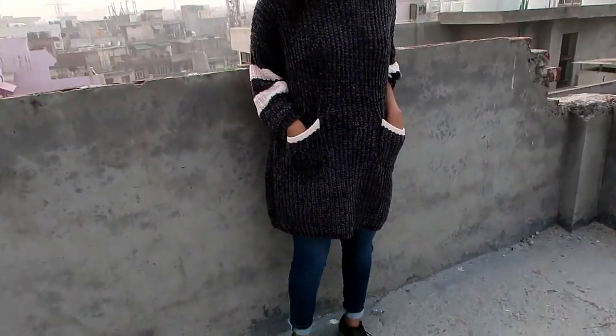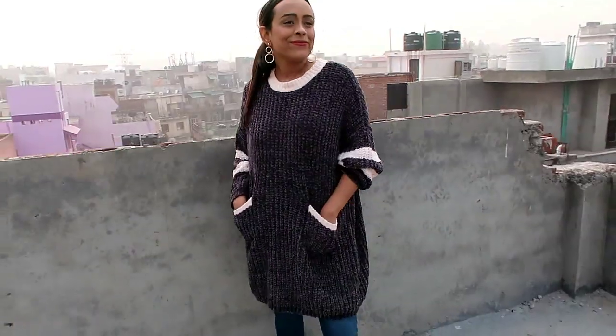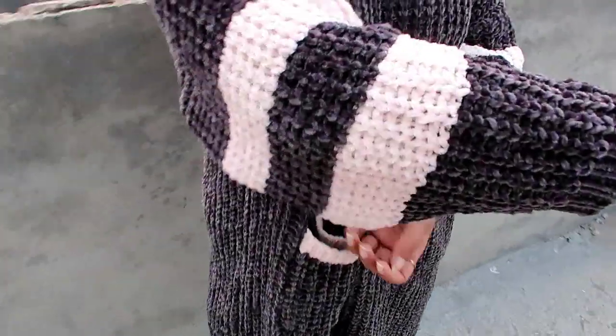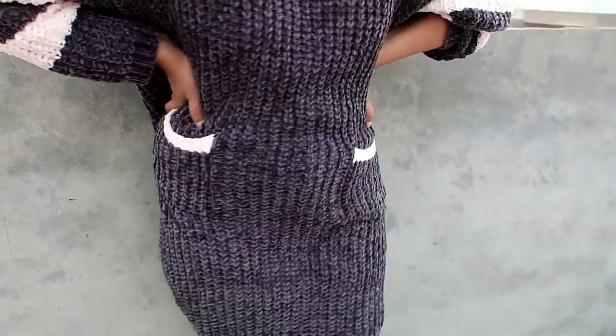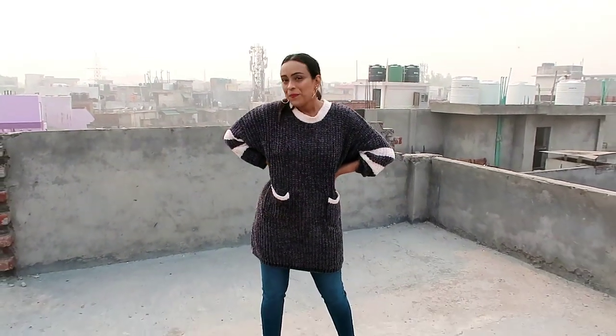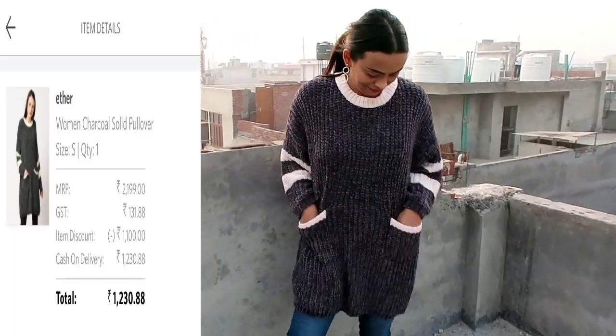My next and last item is this charcoal solid pullover. It has a round neck, long sleeve, and two pockets. The color combination is very good — charcoal and white. It is a very fine material. If you wear it, you will feel like a teddy bear — it is a blanket kind of soft sweater. It is a little loose; I have a small size but it is a baggy kind of sweater. You can also use it as a dress. If you want to wear it with jeans you can, if you want a loose type of look.